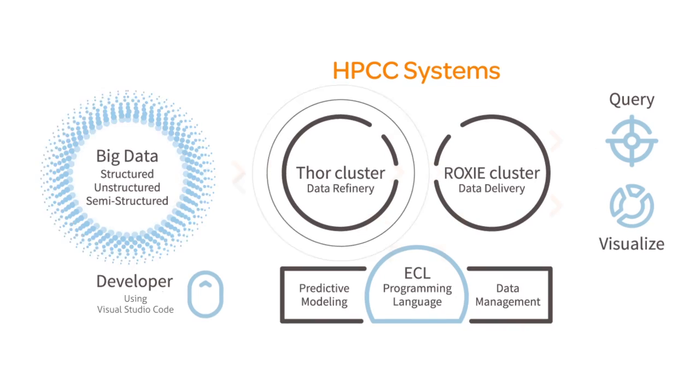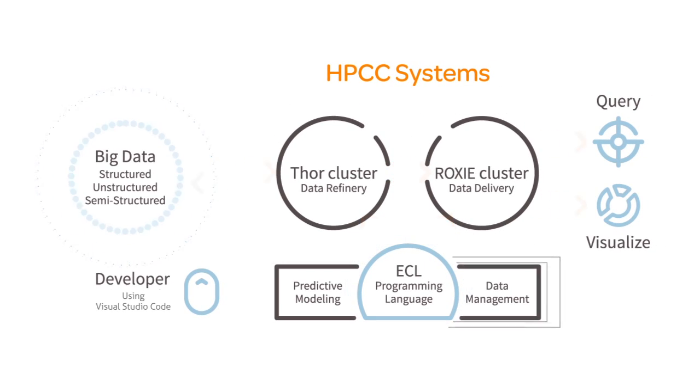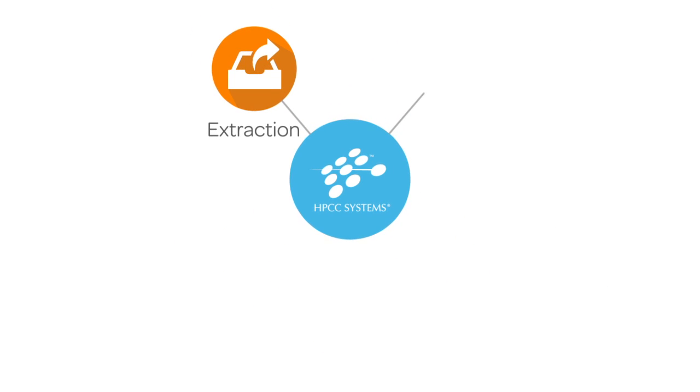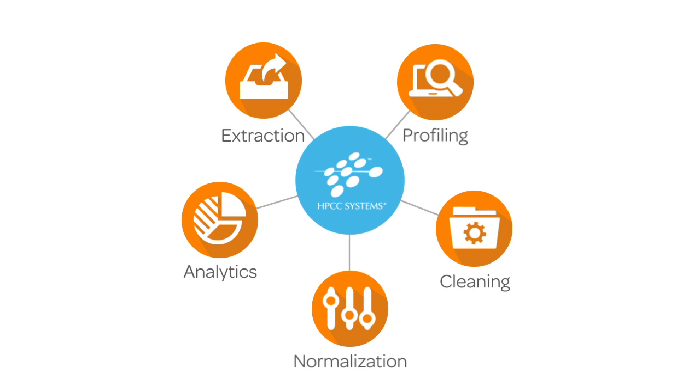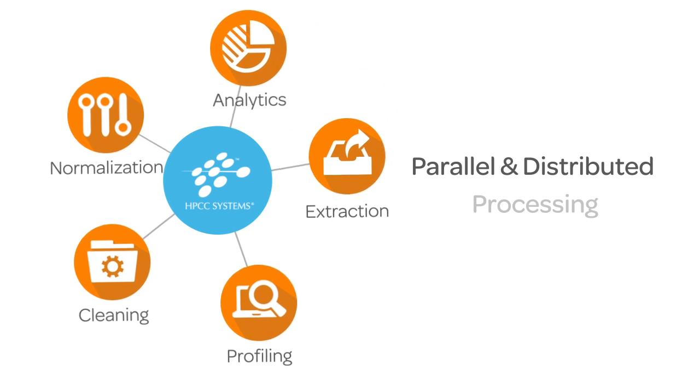The HPCC Systems stack consists of a suite of components to cater to every aspect of a data workflow. Built-in features include information extraction, profiling, cleaning, normalization, and analytics. Most importantly, all these features execute seamlessly in a highly performing parallel work stream.